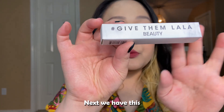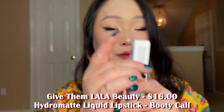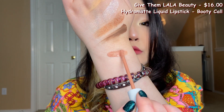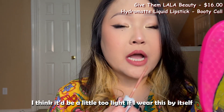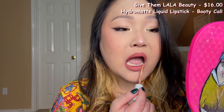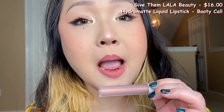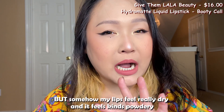Next we have the Give Them Lala Beauty Hydro Matte Liquid Lipstick, retailing for $16, in the shade Uiko. It's a pretty color — let's put it on. I think it might be a little too light if worn by itself, but that's personal preference. It dries down really really matte and is not sticky at all, though my lips feel quite dry and powdery.